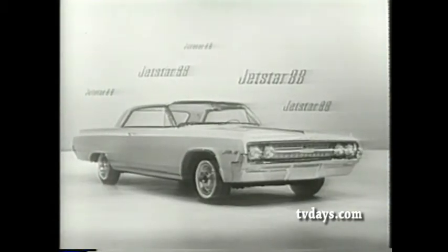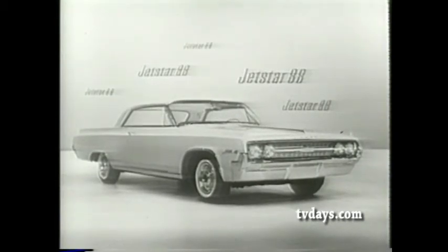You know, just about anybody can own an Olds in '64. It's easier too, because there are so many models to choose from — like this stunner here. That's another Oldsmobile star, the Jetstar 1. That's for me! Well, that is Oldsmobile's new sports coupe in the medium price field.